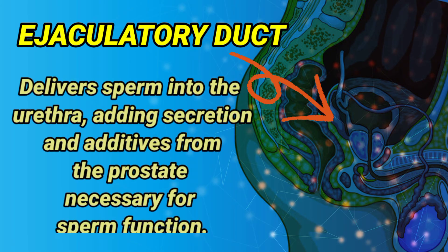Ejaculatory duct: delivers sperm into the urethra, adding secretions and additives from the prostate necessary for sperm function.